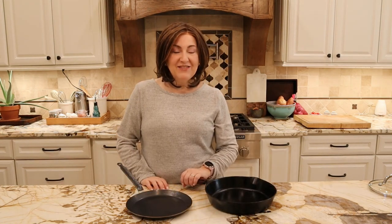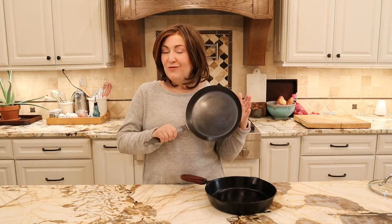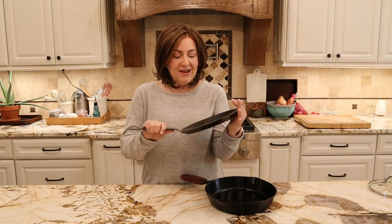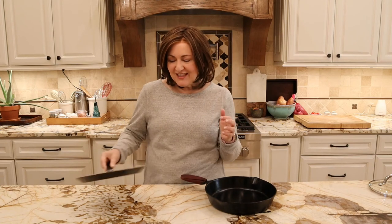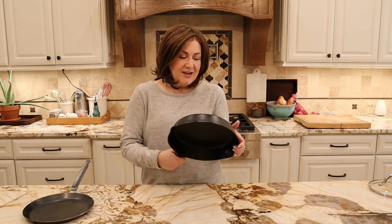Next on my list of items I no longer use is my beautiful French blue steel crepe pan. I have made many a crepe in this and I do like it, but the last few times I've made crepes I'm just using what I leave out all the time — my cast iron skillet. So as far as space and how often I use it, it may be time for the French crepe pan to go.